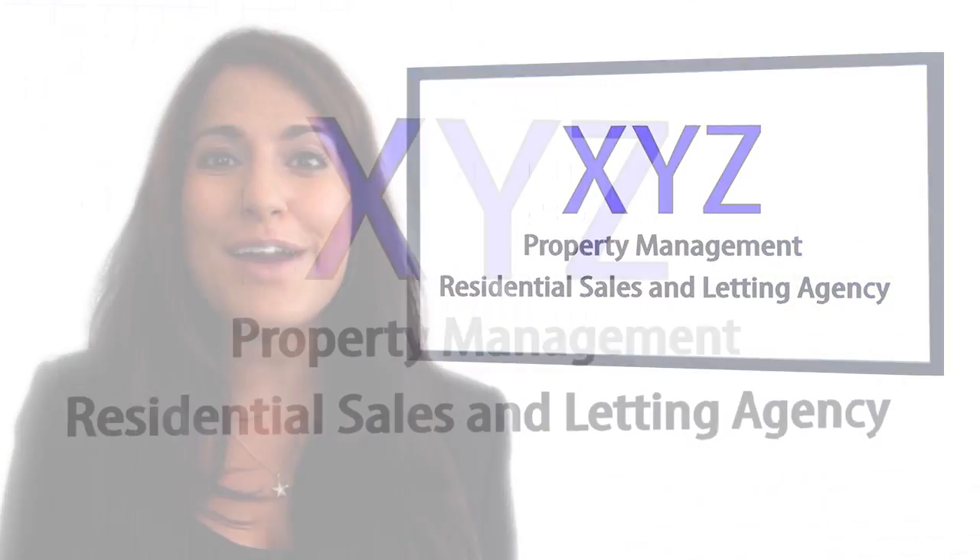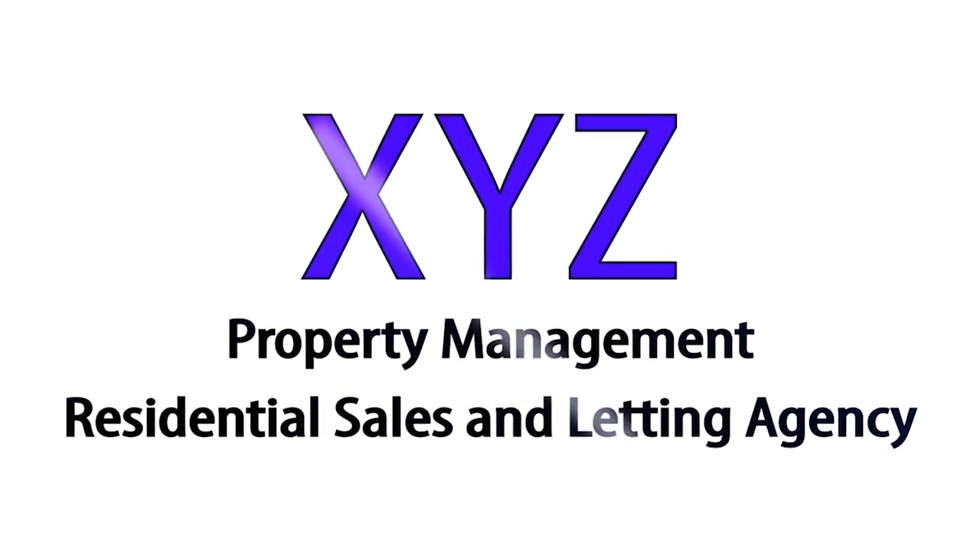Contact XYZ Properties today to find out how this property could become your new home.